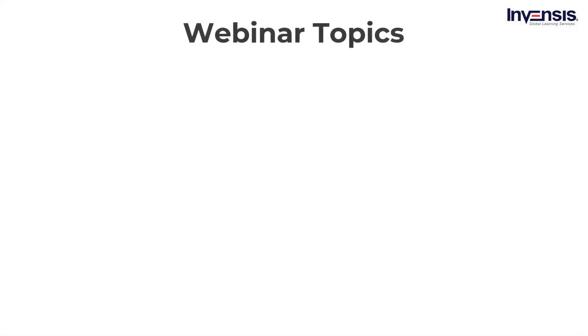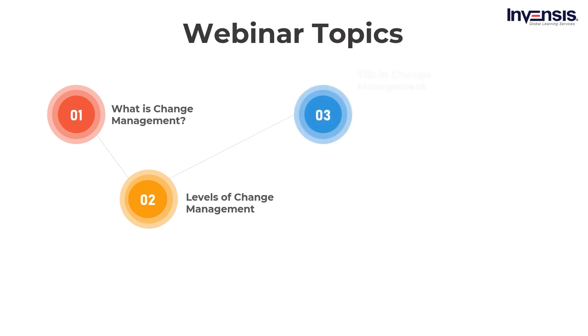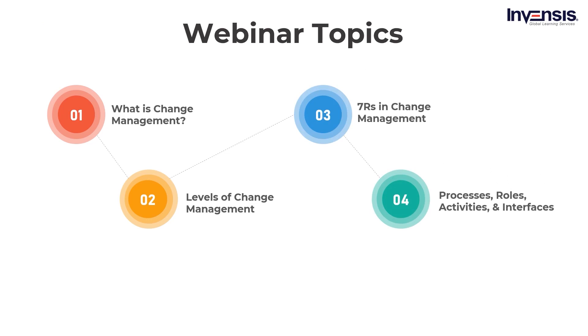In this session, first you will learn what exactly is change management and how it creates and adds value to the organization. Secondly, you will learn about the different levels of change management. Then you will gain an understanding of the 7 R's in change management. Post that, you will learn about change management processes, roles, activities, and interfaces. Lastly, this session concludes by talking about how to measure change.